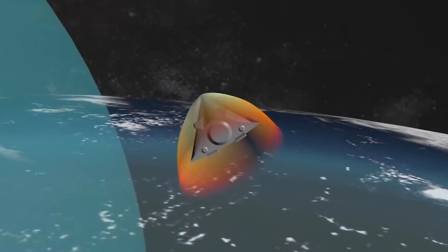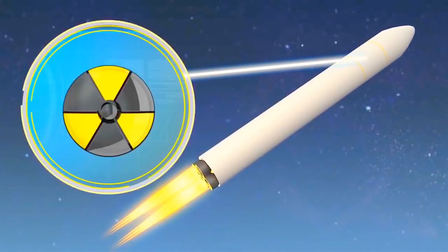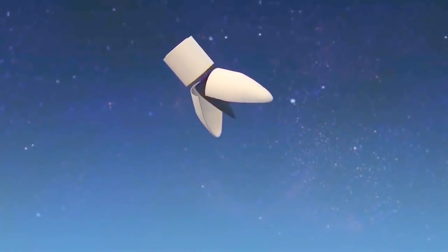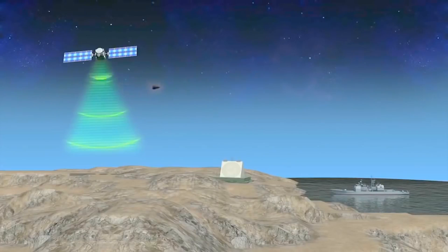Similar to a cruise missile, a hypersonic glide vehicle is a hypersonic plane with a warhead that skips through the upper atmosphere and may be guided and maneuvered toward a target. This has a number of obvious benefits: the missile can approach from any direction, and there is currently no effective way to intercept it.